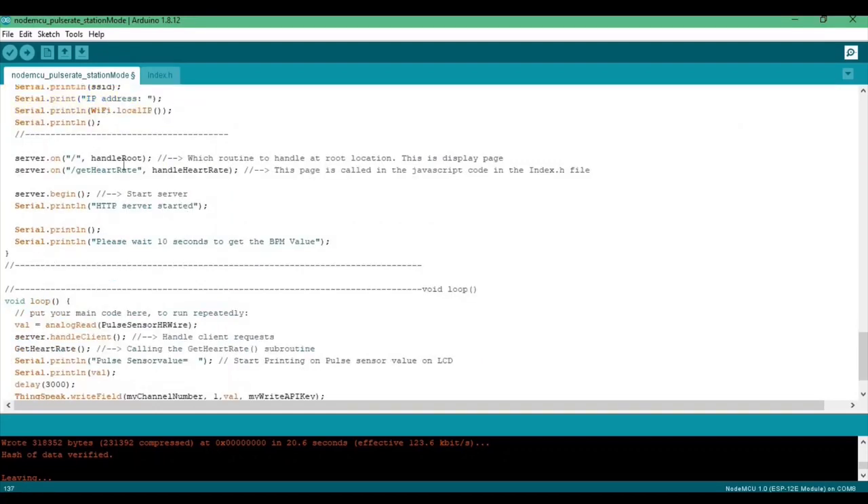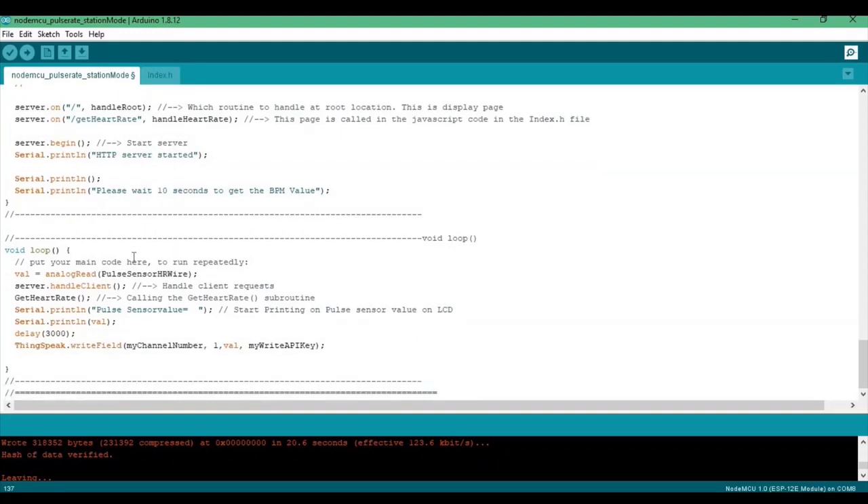Next, we call the subroutines made previously. The last section is void loop, which puts all our main code to run repeatedly. The first step is to handle the client request, then we call the get heartbeat subroutine. Here, the pulse sensor value is printed in the serial monitor, and the thingspeak.writefield function sends the received data to ThingSpeak.